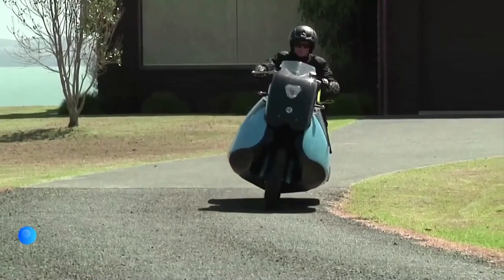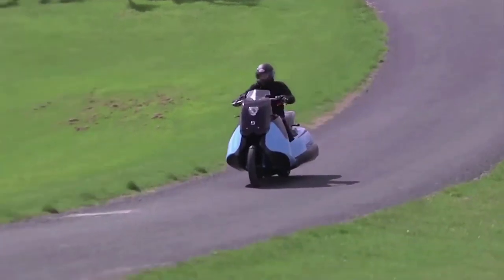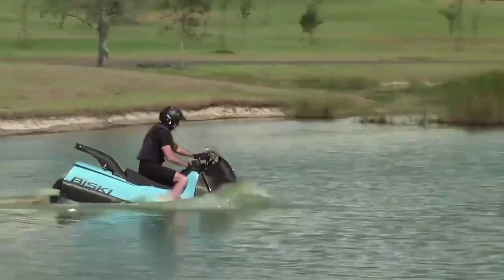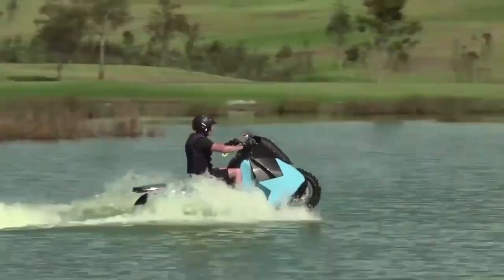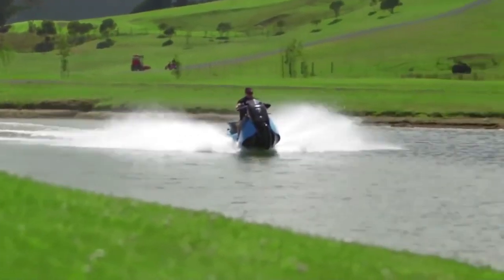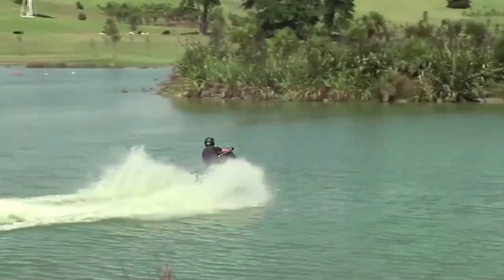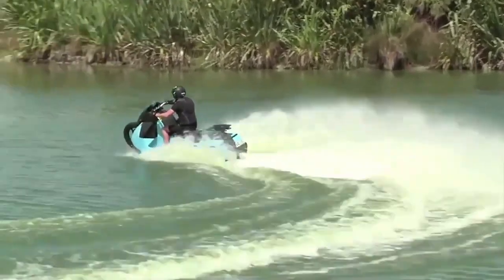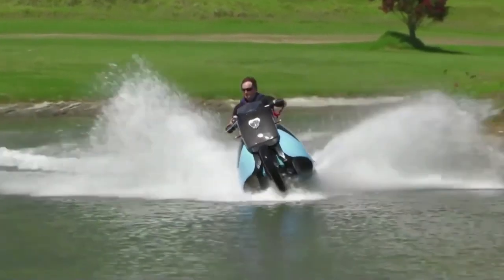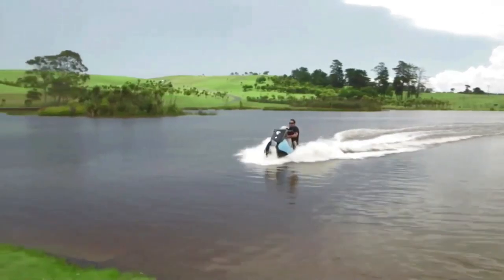Gibbs Biscay. Gibbs has made a new vehicle called the Biscay that's both a motorcycle and a jet ski. You can ride it on land like a motorcycle and when you get to the water, it can transform into a jet ski. You just press a button and the back wheels go away and two jets on each side start working. The front wheel stays in place and lifts up when you go fast. It can go up to 80 miles per hour on land and 37 miles per hour on water. The engine is powerful with two cylinders and 55 horsepower. It's easy to switch from land to water and takes less than 5 seconds.